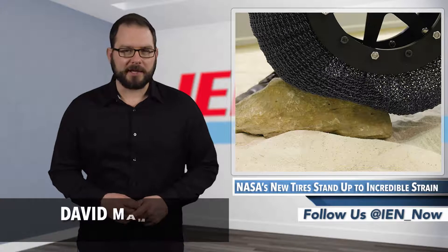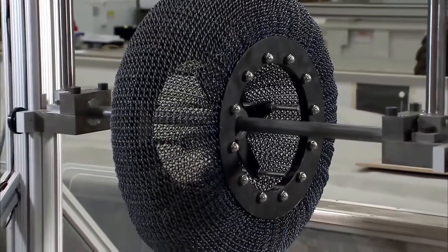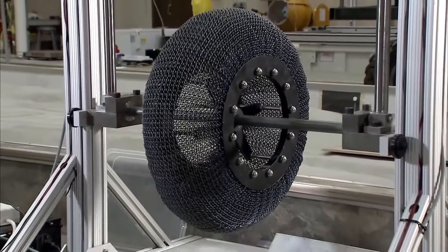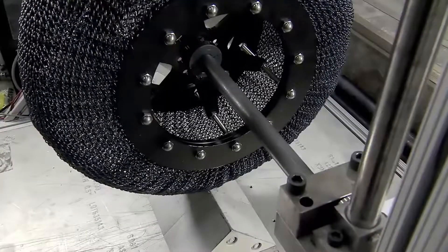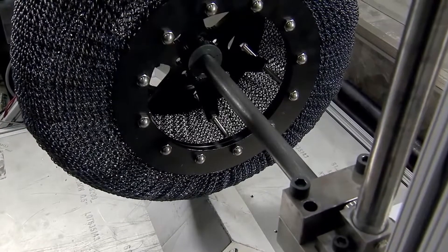Last week, NASA reinvented the wheel! But really, though? According to an article in Design Boom, researchers at NASA's Glenn Research Center have created the super-elastic tire with Mars on the mind, but it turns out that it could even replace traditional air-filled tires here on Earth.